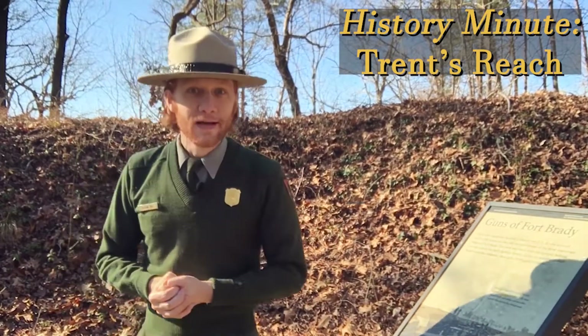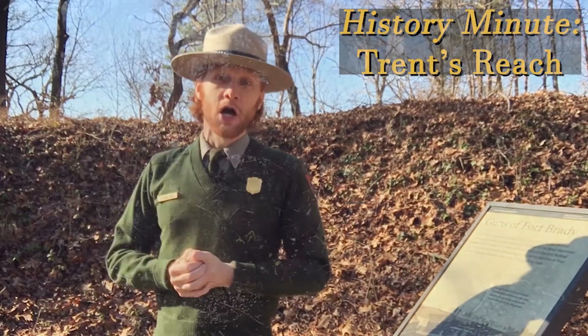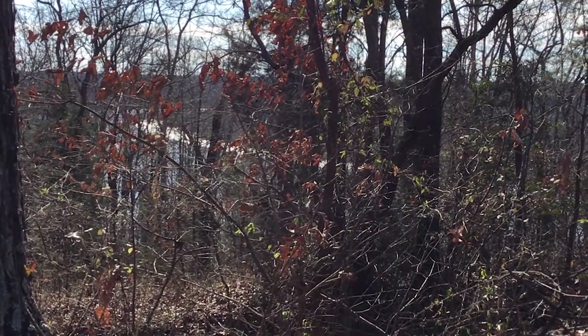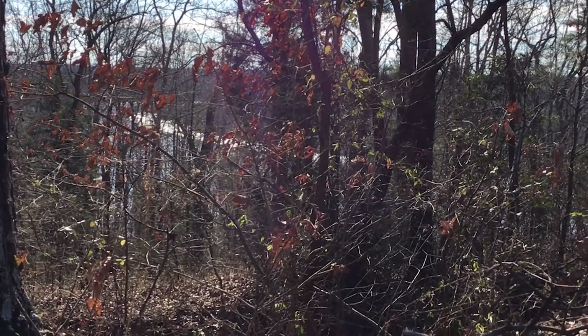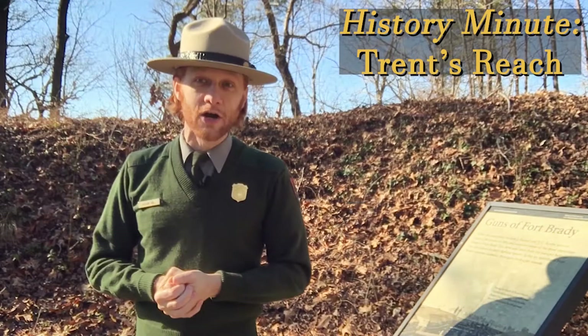Got a minute? How about some history? On January 23rd and overnight into the 24th, the big guns here at Fort Brady opened up on the Confederate warships as they made their mad dash down to City Point. Most of the Union Navy was gone, reassigned to North Carolina.